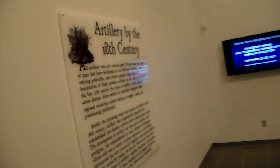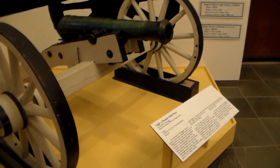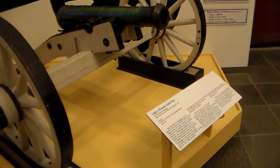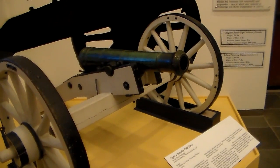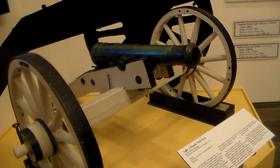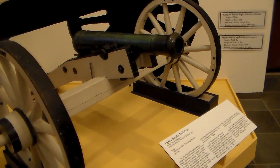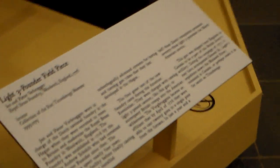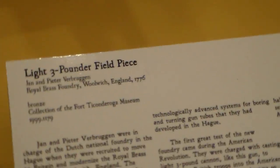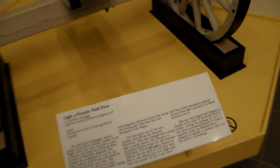Now we're going into artillery by the 18th century. This is a light three-pound field piece forged by Ian or Jan and Peter Verboogen — Dutch founders, foundry casting masters.